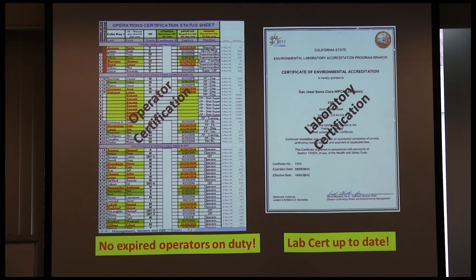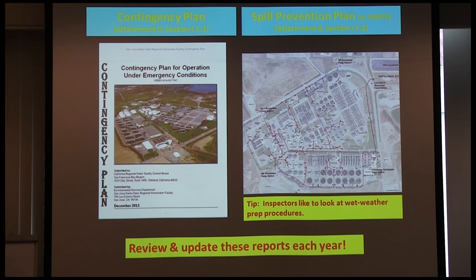Your laboratory certification is renewed every year — we attach the lab cert to our annual reports and always have an accessible copy. Little things in the permit: Attachment G requires you to review and update your contingency plan every year — the plan for how the plant responds to fire, flooding, earthquake, loss of power, or any other emergency. Most people just look at it, change the date, and say done.